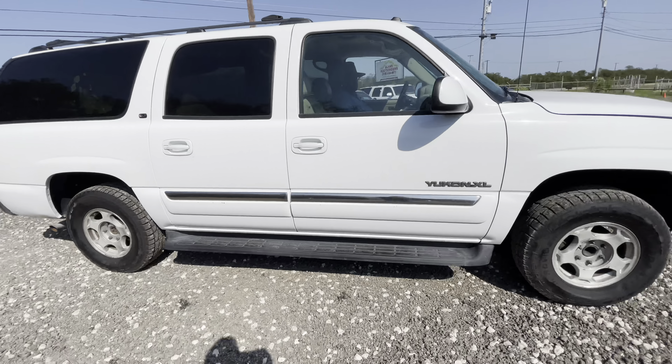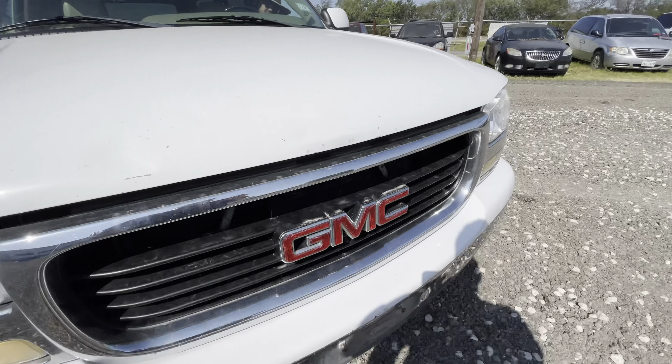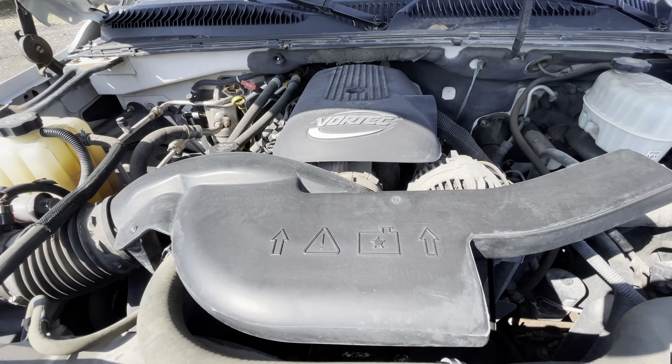Pretty clean truck all the way around. Really no body damage on the outside. Nice chrome bumpers. Vortex V8.